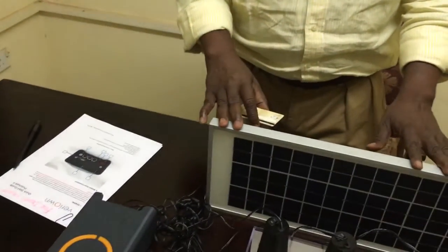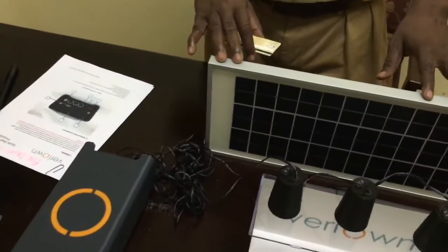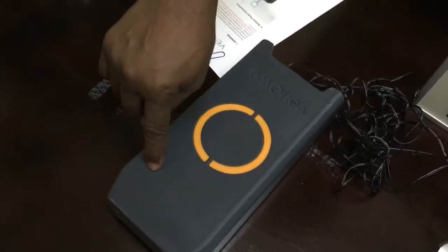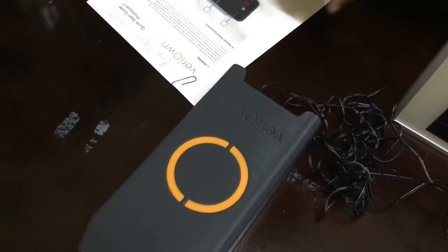I am in Sierra Leone demonstrating the very own small home system. The system components are a small solar panel, a system box which holds a lithium-ion battery, and the battery management system.